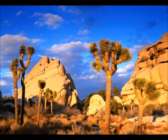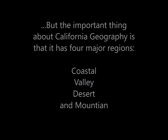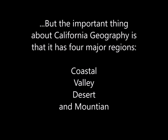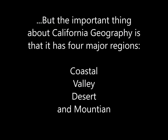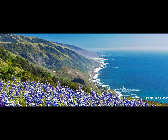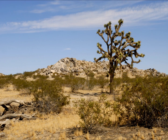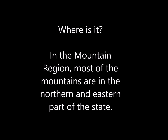You can also visit Joshua Tree National Park. But the important thing about California's geography is that it has four major regions: Coastal, Valley, Desert, and Mountains. Most of the mountains are in the northern and eastern part of the state.